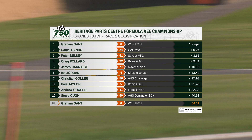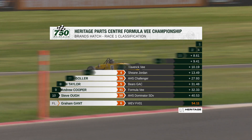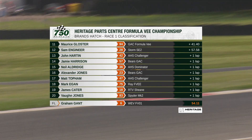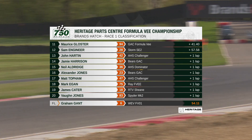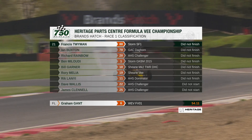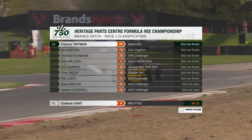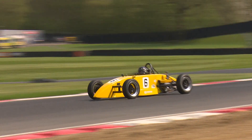Another great race from this ever-entertaining championship. Daniel Hans is second, Peter Belsey comes home third some eight and a half seconds back, fourth for Craig Pollard, and fifth place from the back of the grid — a race victory for Gant from Hans, Belsey, Pollard, and Harridge who wins Class B. Jordan is sixth ahead of Christian Goller, Paul Taylor, Andrew Cooper, and Steve O rounds out the top ten. Then it is Maurice Gloster, Sam Engineer, John Hartin, Jamie Harrison and Neil Aldridge, then Alex Jones, Matt Topham, Mark Egan and James Carter. Vaude Jones rounds out the top 20 ahead of Francis Twyman. Buxton, Richard Rainbow, Ben Maloudi, Bill Garner, Rory Melia and Rick Lanyi all failed to reach the finish.